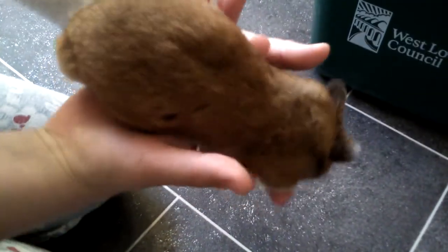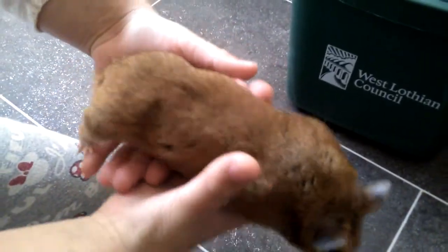Hi everybody, it's Coco and today I'll be showing you how to give your hamster a sand bath. Hamsters don't like getting wet but they like to keep clean, so they use sand to keep themselves clean.